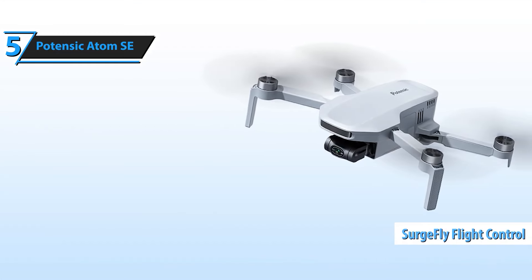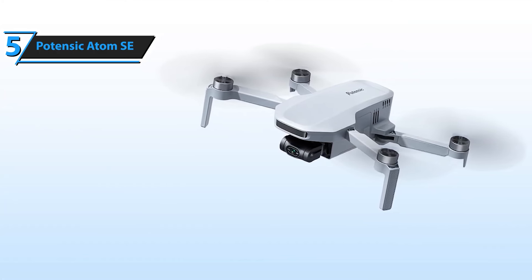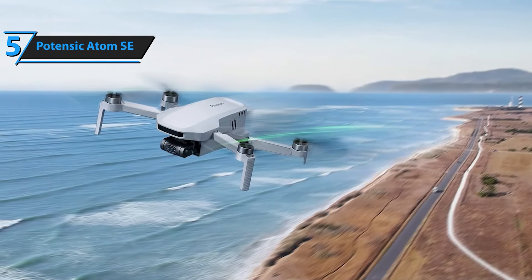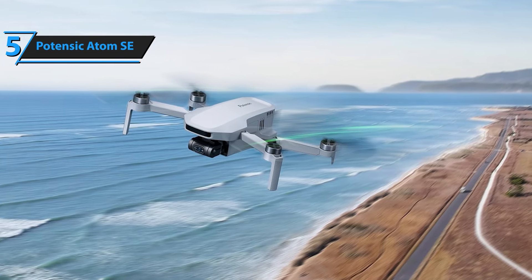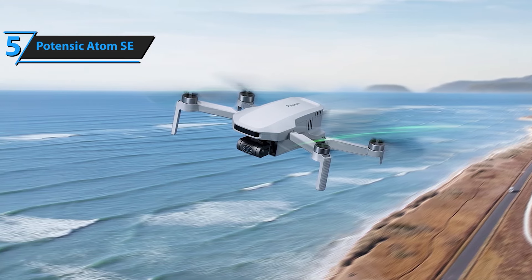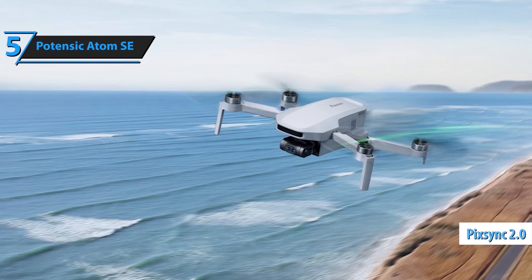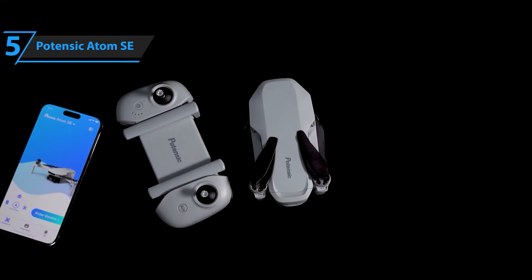Additional flight modes like Follow Me, Waypoint Flight, and Circle Flight expand your creative possibilities. Keep your drone's performance at its best with firmware updates supported through FOTA — firmware over the air. Staying up to date with the latest firmware will enhance both your flight experience and shooting quality. The Atom SE is compatible with iOS 11 and Android 7.0 or above, and provides three types of adapter cables — micro, type-C, and lightning — to ensure seamless connectivity between your phone and the remote control.